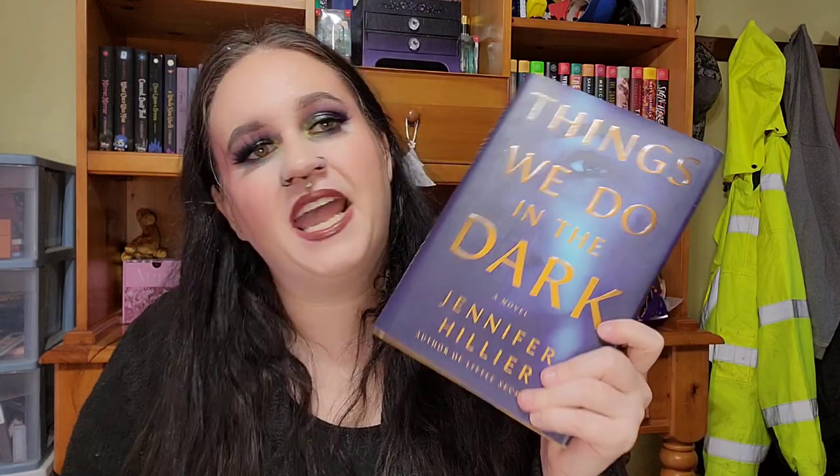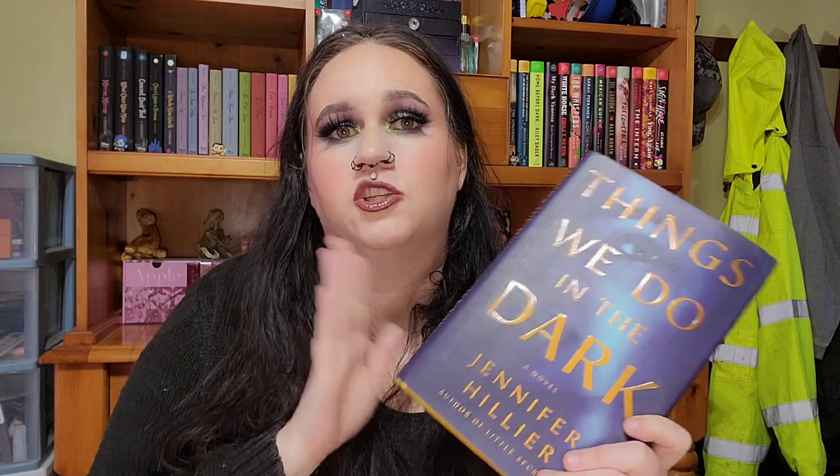The next one is Every Last Fear by Alex Finlay — I don't remember ordering this, but it's in my order history, and I don't really remember what it's about. That's perfectly okay. Next up is Things We Do in the Dark, also by Jennifer Hillier who did The Butcher and Jar of Hearts. I really love her writing style and the twists and turns she puts in, so I saw this in hardback for a really good price and knew I had to get it.